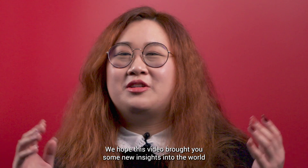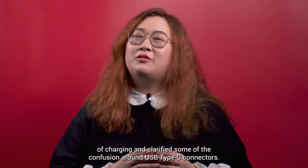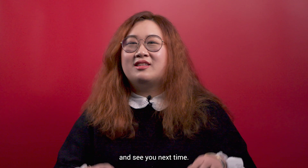We hope this video brought you some new insights into the world of charging and clarified some of the confusion around USB Type-C connectors. Let us know about your smartphone charging experience in the comments below, and see you next time!